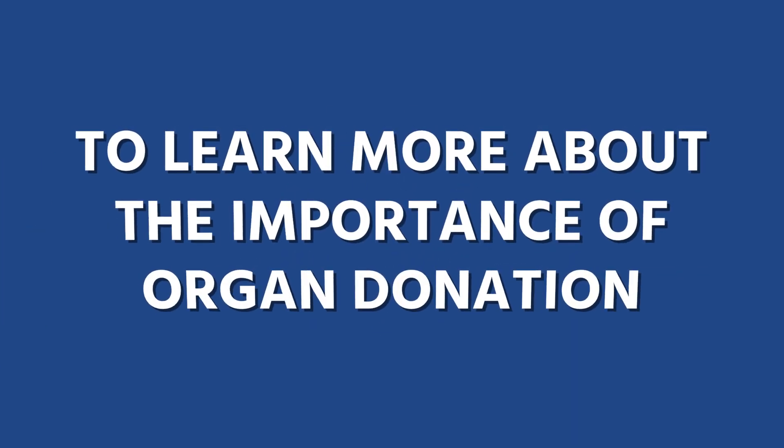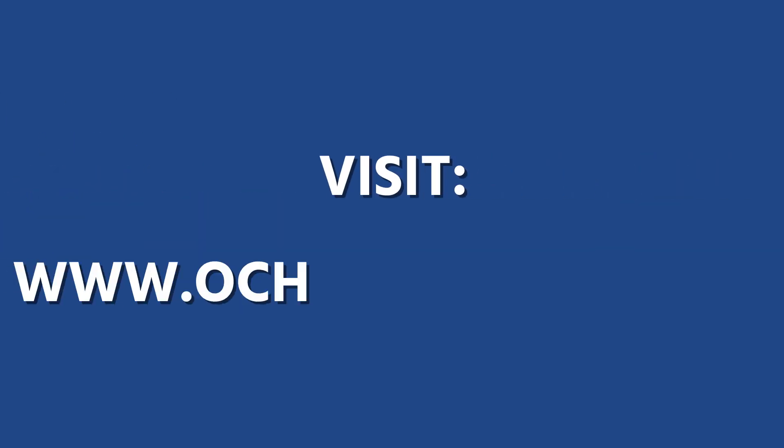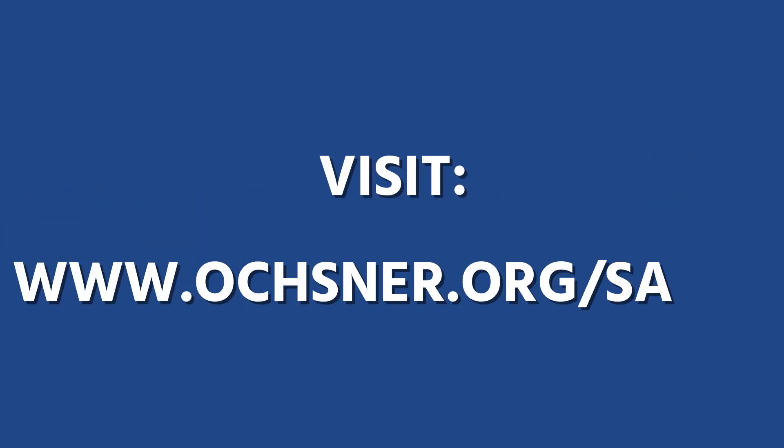To learn more about the importance of organ donation and the Ochsner Multi-Organ Transplant Institute, visit www.ochsner.org/save9.